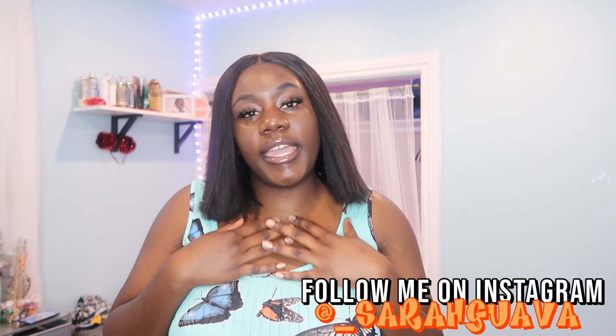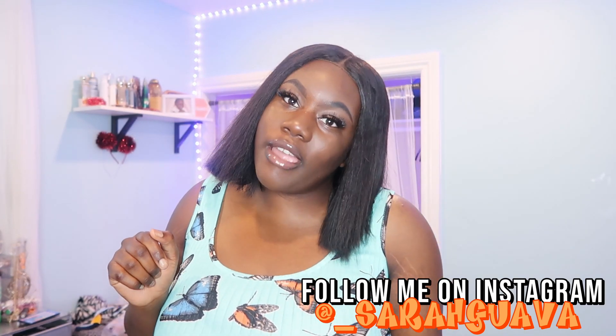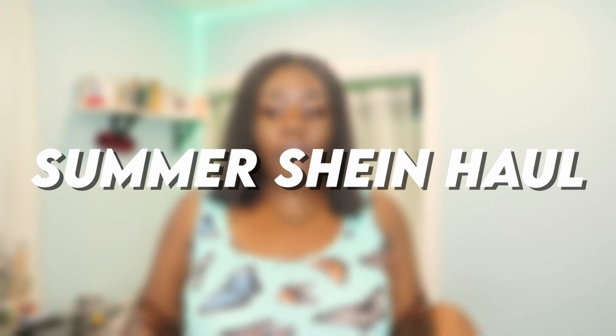Hello, beautiful. If you are new to this channel, my name is Sarah Guava. But if you're not new here and you are a returning subscriber, how are you doing, bestie? I hope you are having a lovely and amazing day. So for today, we will be doing a summer Shein haul.